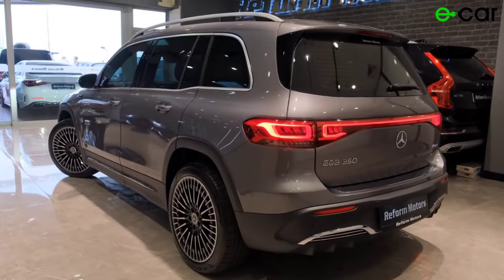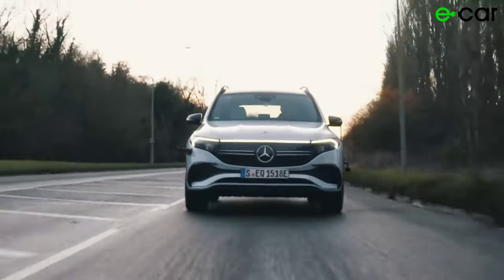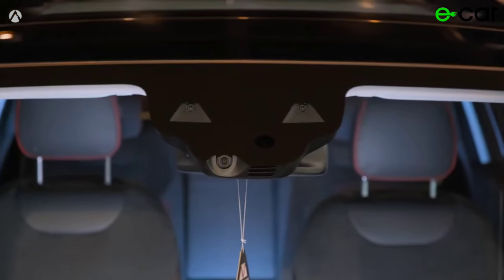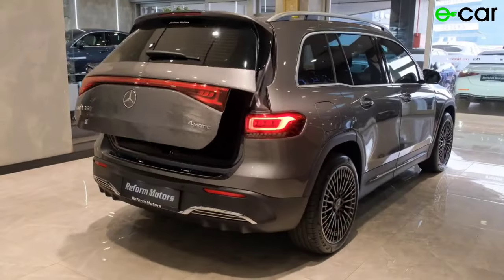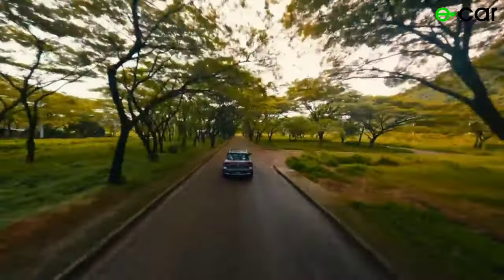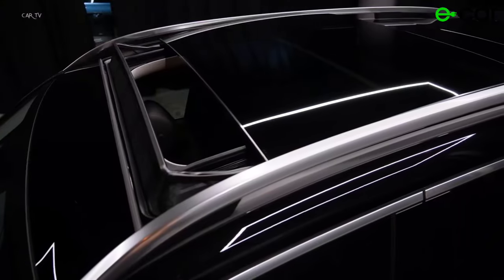Overall, the Mercedes-Benz EQB 350 delivers impressive performance that combines the thrill of electric acceleration with the refinement and sophistication of the Mercedes-Benz brand. Whether you're commuting to work or embarking on a weekend adventure, the EQB 350 offers a driving experience that's both exhilarating and effortless. Experience the future of driving with the Mercedes-Benz EQB 350, where luxury meets sustainability and performance knows no bounds.